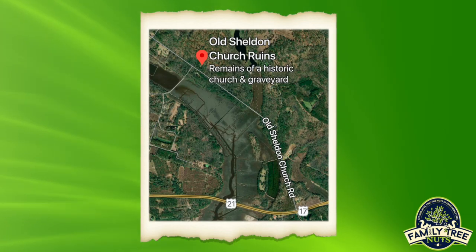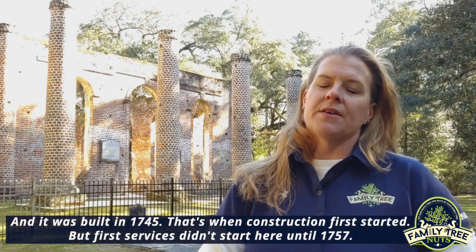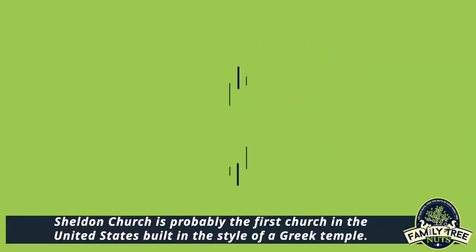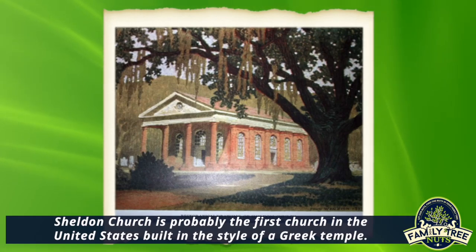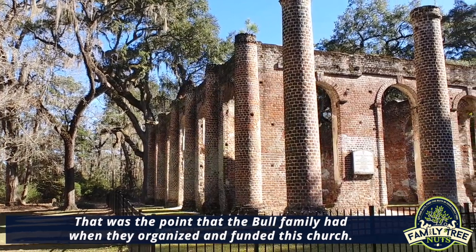Hey everybody, Amanda here for Family Tree Nuts, and I'm here at the ruins of Sheldon Church, originally known as Prince Williams Parish Church. It was built in 1745 — that's when construction first started, but first services didn't start until 1757. Sheldon Church is probably the first church in the United States built in the style of a Greek temple, which was the vision the Bull family had when they organized and funded this church.